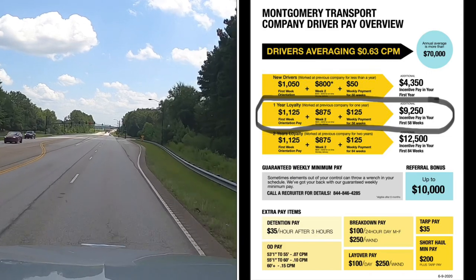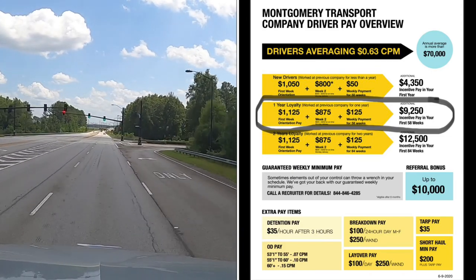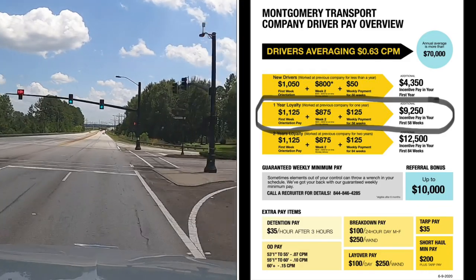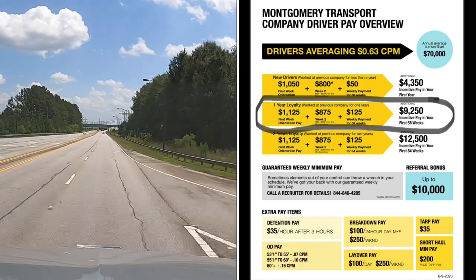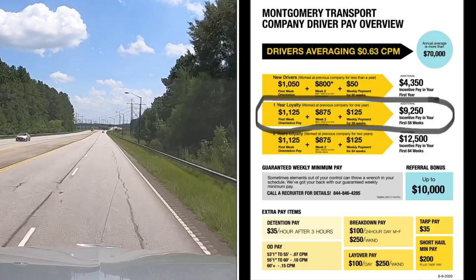One year orientation pay would be $1,125. Your second week would be $875 plus $125 for 58 weeks, which would be a total of $9,250.